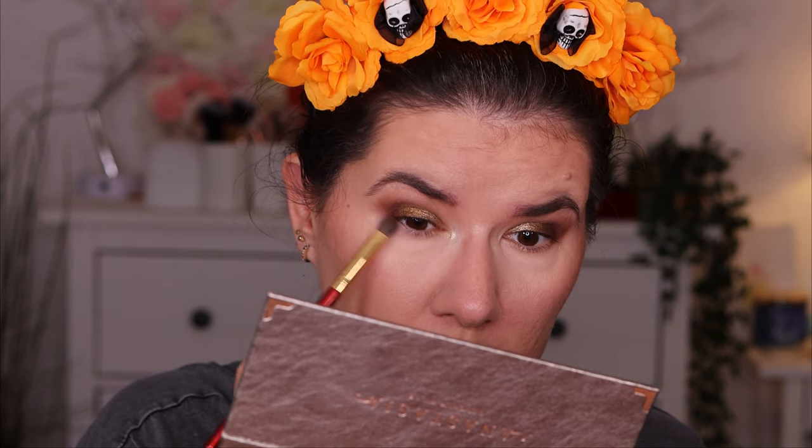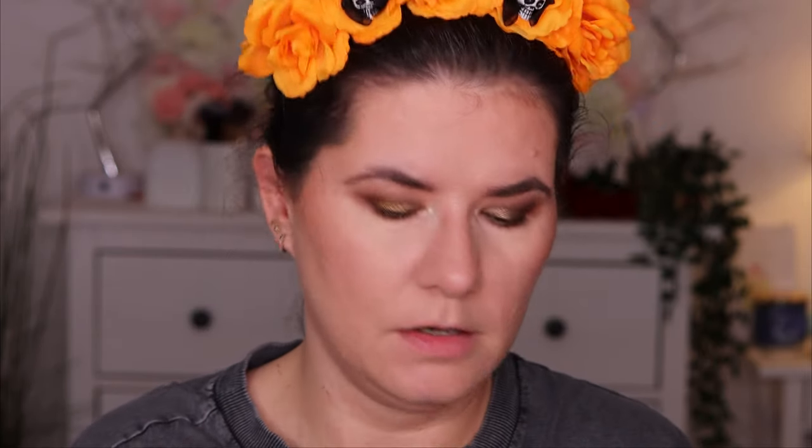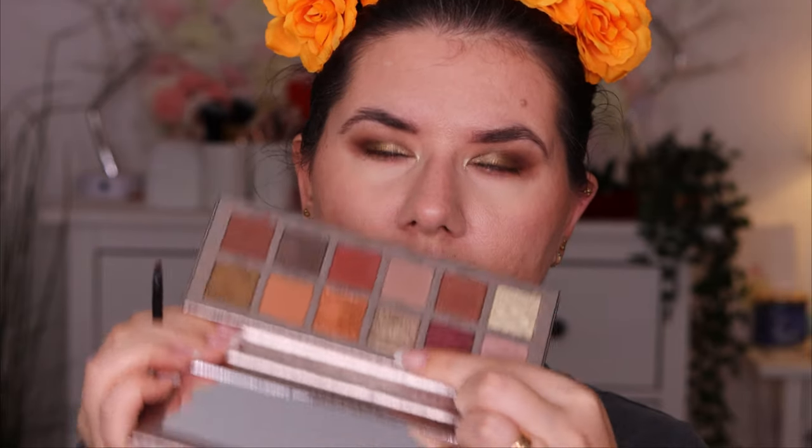Taking another brush and going in with Rose Quartz, the first color in the palette, blending it under my lower lash line. Going back with a pointy brush and the Haze color — I'm going to wet the brush with setting spray. It's a bit crumbly so don't press too hard or it will go everywhere. Spraying the brush with some setting spray and blending it under the eyes.